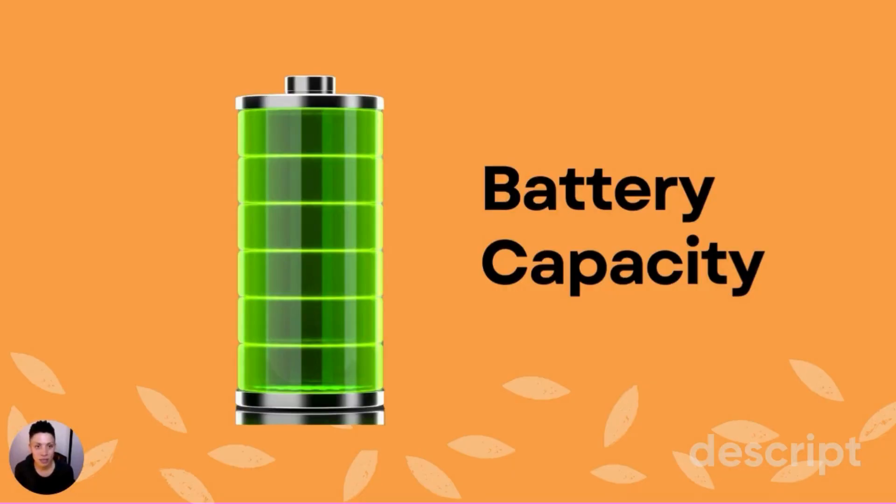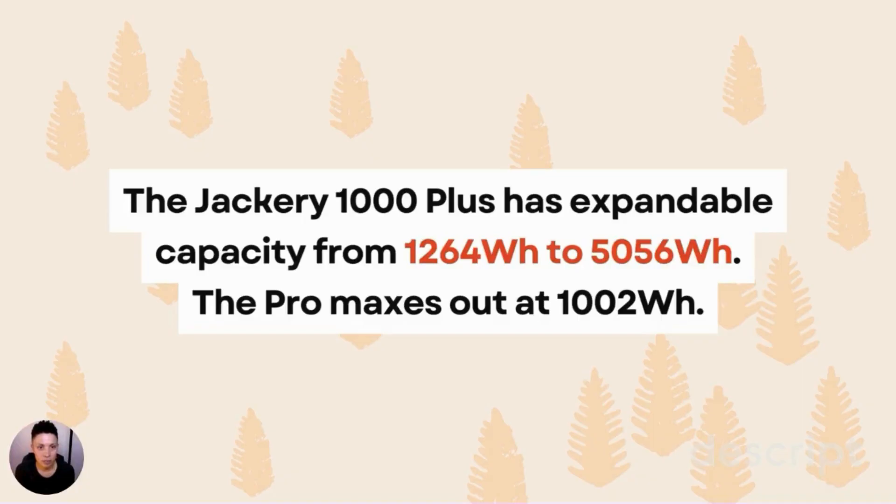Battery capacity is the amount of energy you can store in the portable power station. The Jackery 1000 Plus has expandable capacity that starts at 1,264 watt-hours, but you can expand it all the way up to over 5,000 watt-hours by buying additional battery packs and attaching them. The Pro has a maximum of just over 1,000 watt-hours. The benefit of expandable capacity is that you don't have to buy an entirely new portable power station — just buy a battery pack, which is much cheaper.